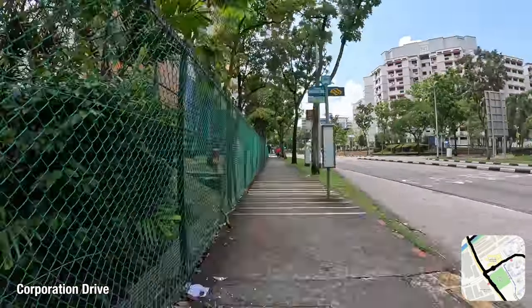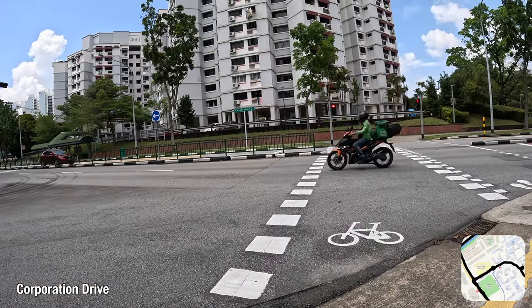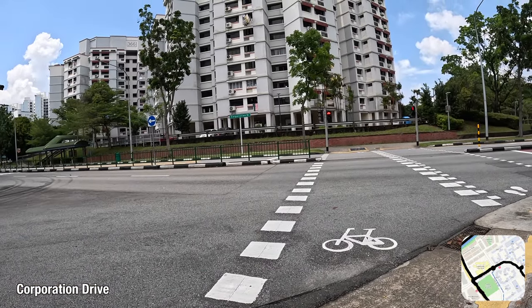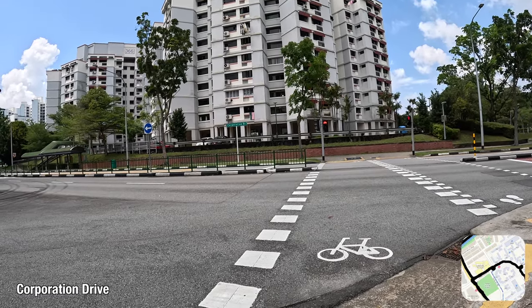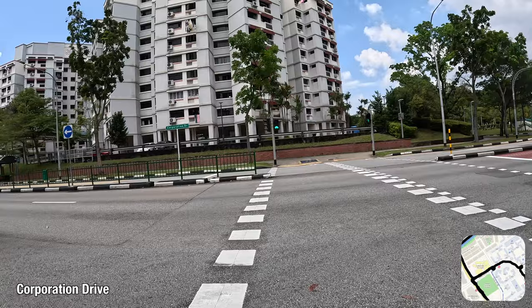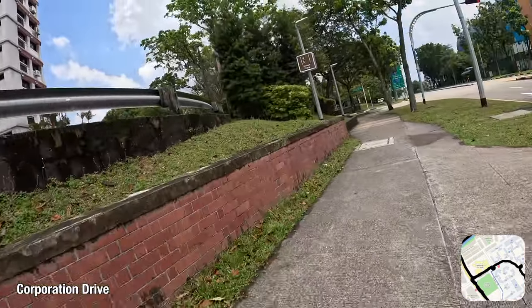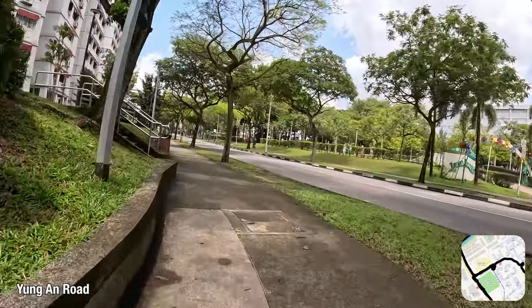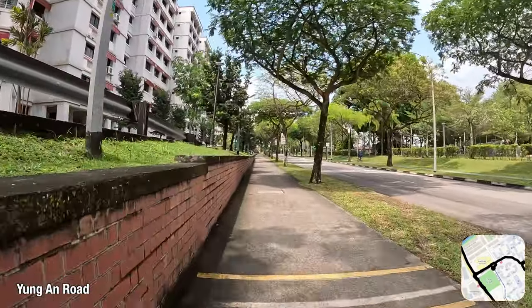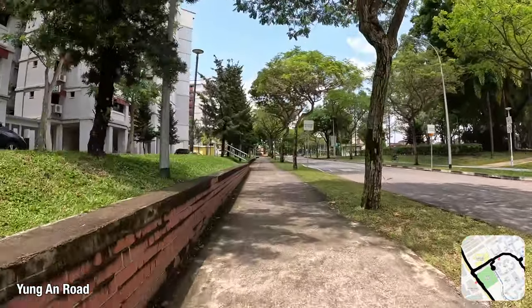We are now at this quirky left-in-left-out junction once again. This time I will make use of this bicycle crossing to get back to the correct side of Corporation Drive so that I can turn into Yong An Road. Of course I could have simply used the footpath on the other side — footpath cycling is legal and often the only reasonable choice in Singapore after all — but motorised PMD users can't do that, so I will try to avoid footpaths as much as possible to have a more complete feeling of the cycling network.